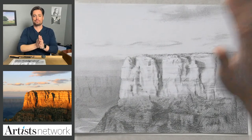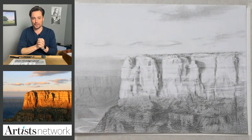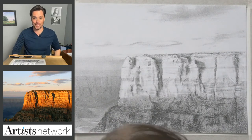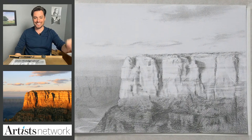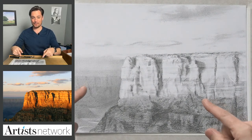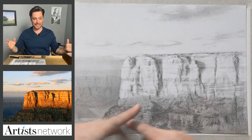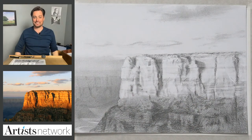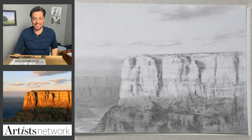Hi there, everybody. Welcome. My name's Scott Meyer. This is Drawing Together with Artists Network, where we meet every Wednesday at 3 p.m. Eastern to draw together. It's good to see you all here, so many familiar names. This is what we're working on today — a photo from the Grand Canyon. Of course, not capturing the full grandeur of the canyon, but it gets us going.